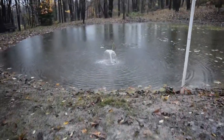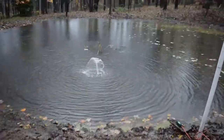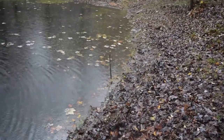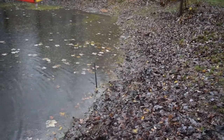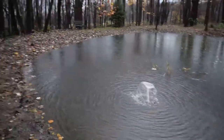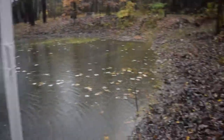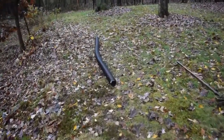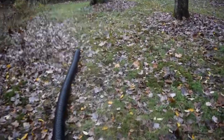You can see my pond level is up. You can go by that metal pipe there — that thing was not underwater. It is now.